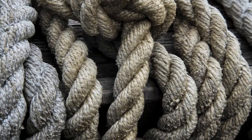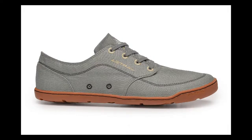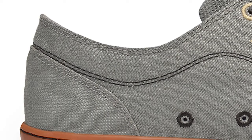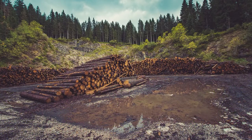Today, hemp fibre is still used to make rope, plus a variety of textiles for clothing, bags and shoes. Hemp fibre has three times the strength of cotton, and the production of hemp has none of the environmental impacts associated with cotton. This versatile plant is also part of the solution to the deforestation crisis, as it can be used to make paper, card and packaging.